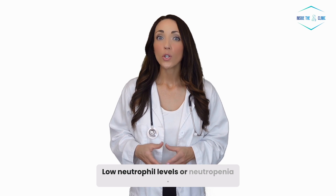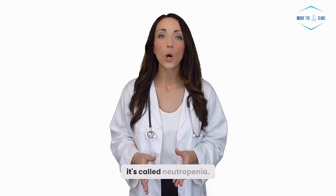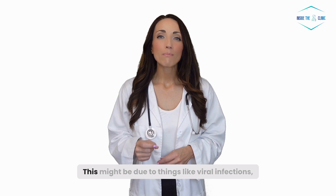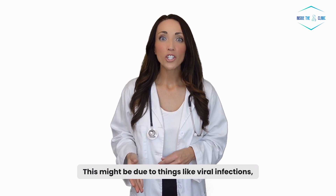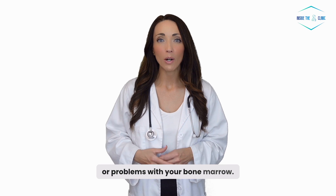Low neutrophil levels, or neutropenia. If your count is below this range, it's called neutropenia. This might be due to things like viral infections, certain medications, autoimmune disorders, or problems with your bone marrow.